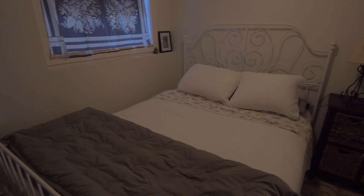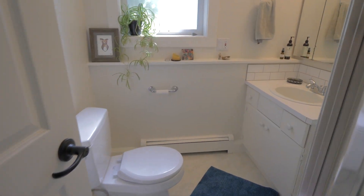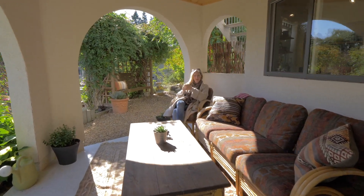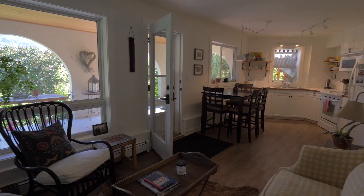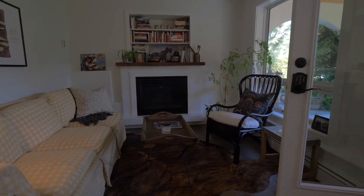The one-bedroom basement suite offers a very private outdoor covered living area that leads to an English garden. I'm thinking this home would lend itself really well to a Vancouver buyer who wants to rent out the upstairs and hang out in the suite — because it's pretty perfect.